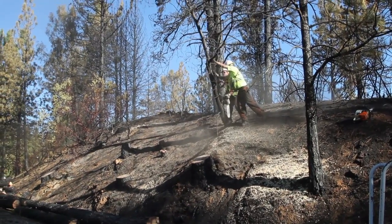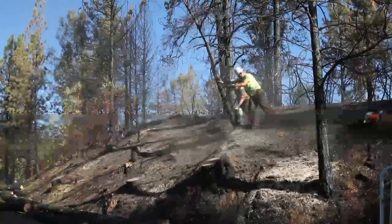Yesterday we did about 75 trees, and today we're probably at about 100, so a little under 200 trees removed.